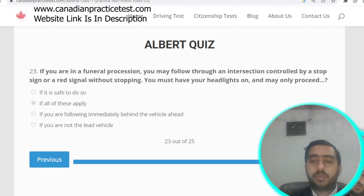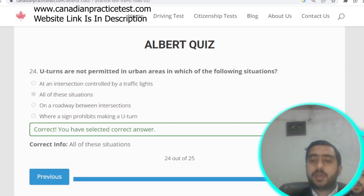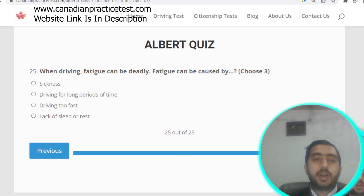Question number twenty-four: U-turns are not permitted in urban areas at intersections controlled by traffic lights, on a roadway between intersections, or where a sign prohibits a U-turn. You need to select option B — all of these situations.